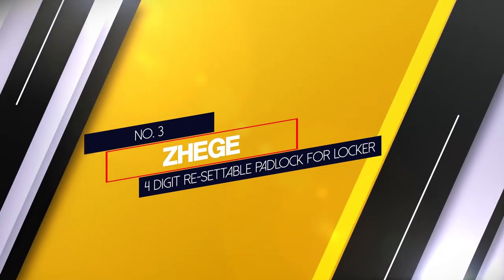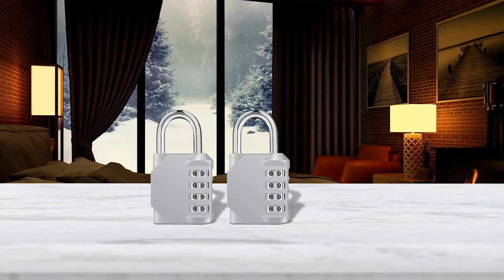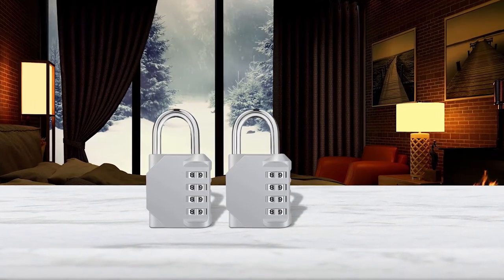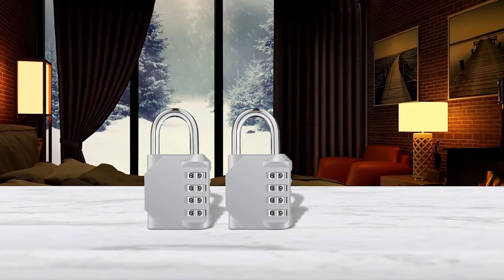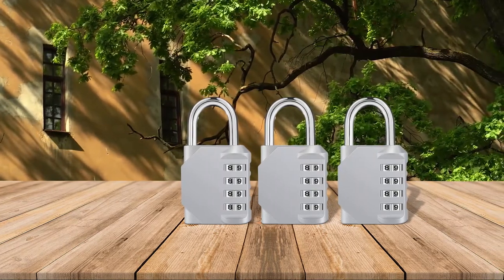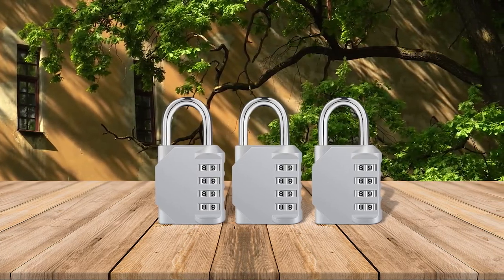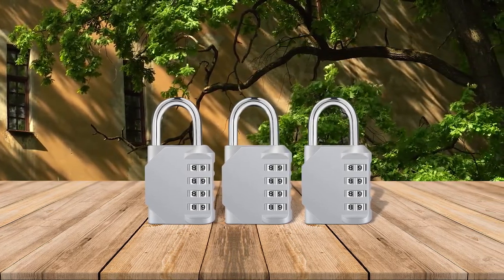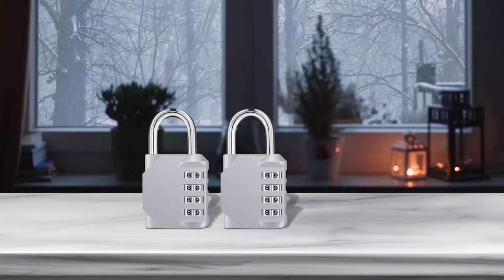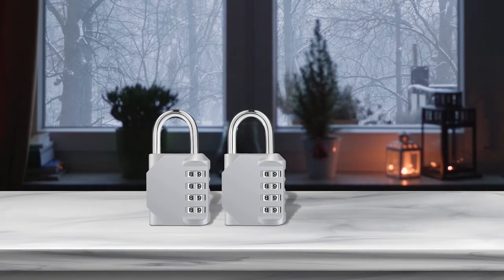Number three: Zahigi four digit resetable padlock for lockers. Zahigi makes viewing the numbers much easier whenever using the lock. As a result, there aren't too many situations where this lock wouldn't be a useful security measure. The product's hardened steel shackle stood up well to attempted break-ins. More importantly, the lock has a reputation for anti-rust abilities that ensure practical outdoor usage and longevity, staying well intact without any signs of damage.